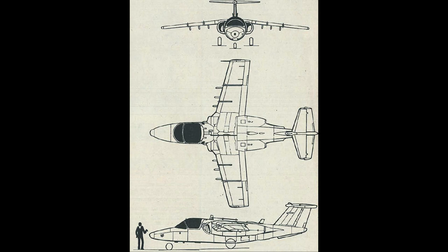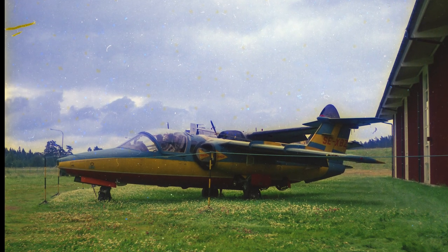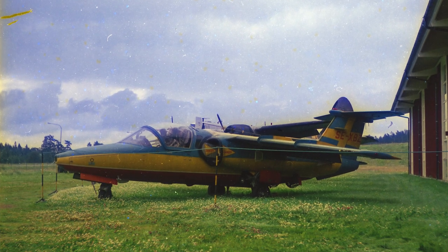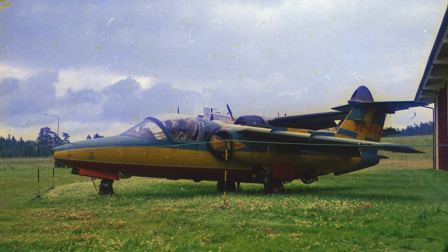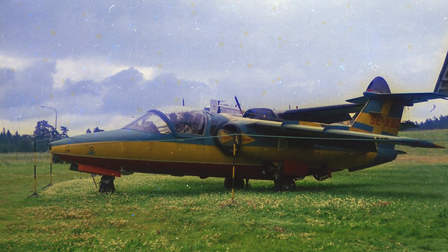In December 1961, the Swedish Air Force gave Saab the green light to develop a twin-engine trainer aircraft. The Air Force also wanted the aircraft to have ground attack capabilities. The two first prototypes were developed in 1962, and on June 29, 1963, the first prototype conducted its maiden flight. The second prototype made its maiden flight in June 1964. After the initial test flights, some modifications were made before the Air Force approved the aircraft.